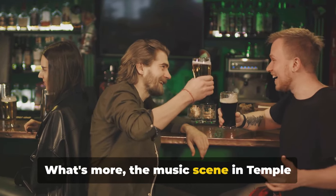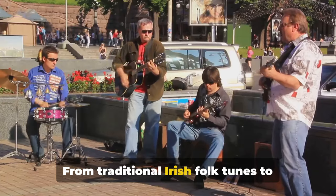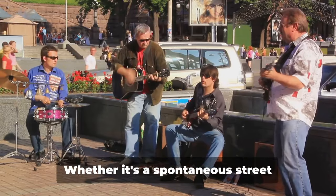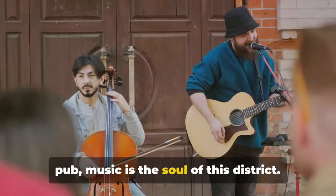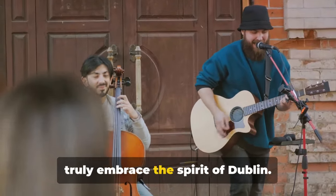The music scene in Temple Bar district is second to none. From traditional Irish folk tunes to contemporary beats, the air is always filled with a melody. Whether it's a spontaneous street performance or a planned gig at a local pub, music is the soul of this district. Temple Bar district is where you can truly embrace the spirit of Dublin.